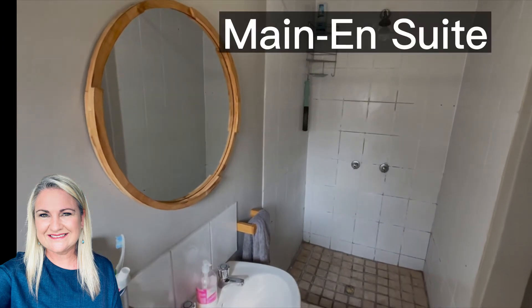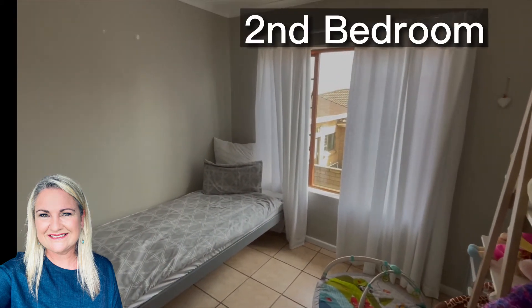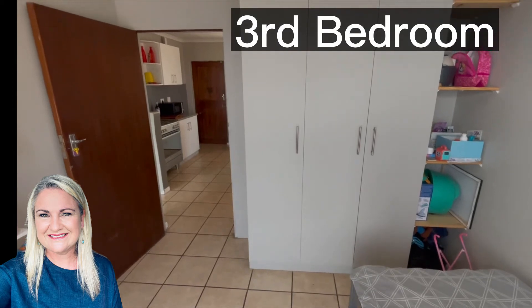Each unit consists of three bedrooms, two bathrooms, open plan kitchen lounge area, a study, a lock-up garage and a shaded parking bay — that is per unit, so it's times two. So you truly are buying two properties for the price of one here.